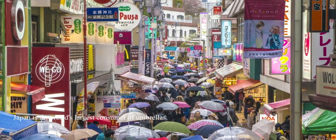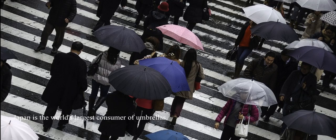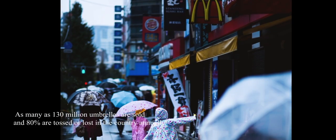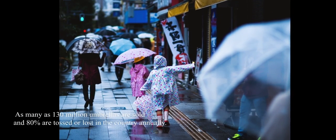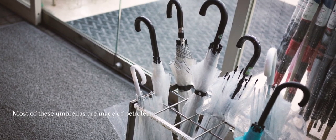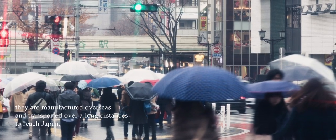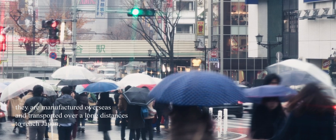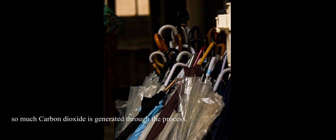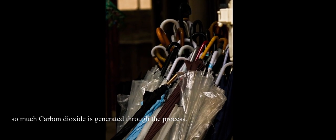Japan is the world's largest consumer of umbrellas. As many as 130 million umbrellas are sold and 80% are tossed or lost in the country annually. Most of these umbrellas are made of petroleum. They are manufactured overseas and transported over long distances to reach Japan, so much carbon dioxide is generated through the process.